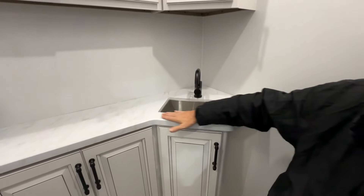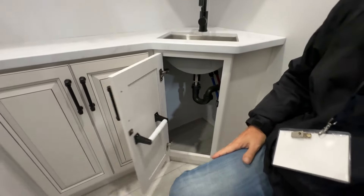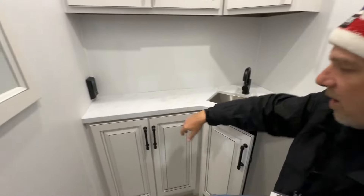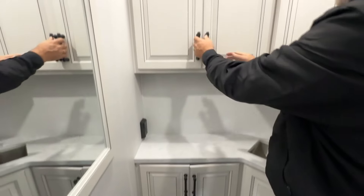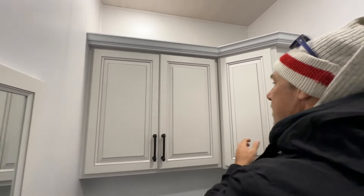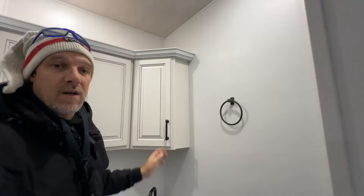Really big countertop space in here with an under-counter mount sink. You've got nice storage there, and your toilet paper holder is mounted on the door. There's cabinetry over here as well, which is great, and then a banking cabinet up top. Lots of storage — including a nice corner cabinet here.